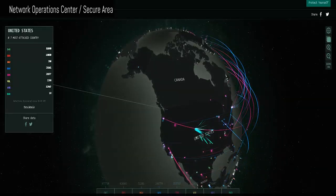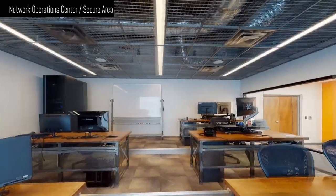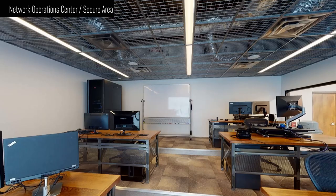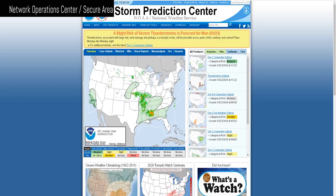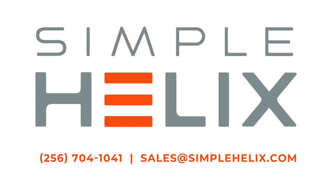We monitor data from 18,000 points onsite every two seconds. We watch all internet traffic coming in and out of the data center, and we manage our 88 miles of fiber in Huntsville. We stay on top of the weather 24/7. We built this data center to be one of the most resilient facilities in North Alabama. Now let's move into our data hall.